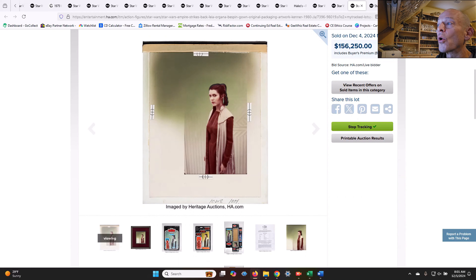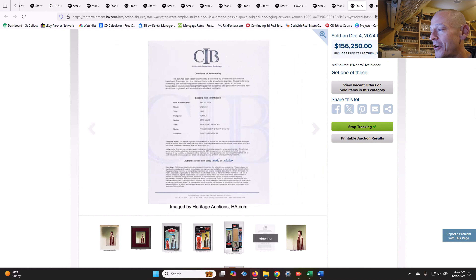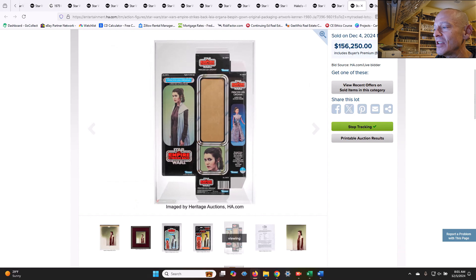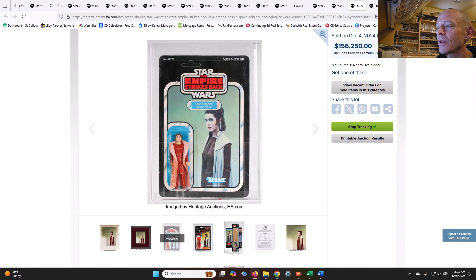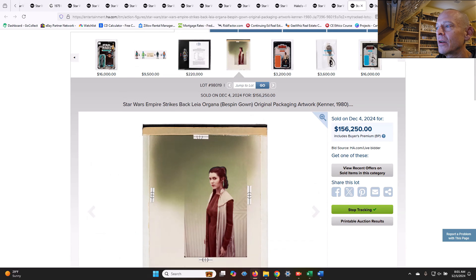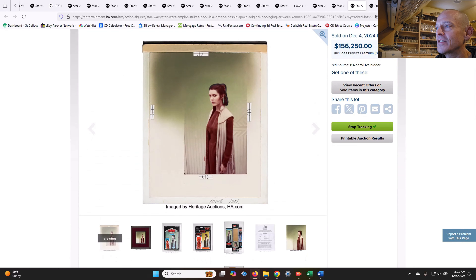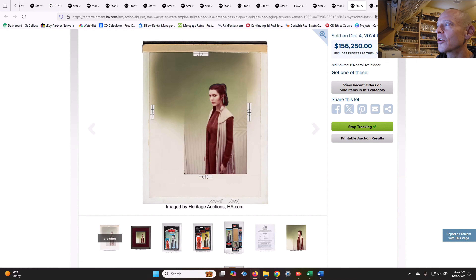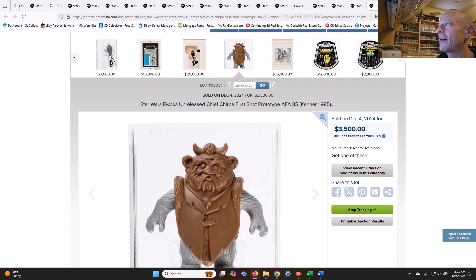Compare it to the Leia Organa Bespin art that sold for $156,000. Somebody saved these two — they were going to be trashed by Kenner in the 1990s and some smart person saved them. You've got $175,000 to $200,000 worth of Kenner history in just those two pieces of original card art — how insane is that?